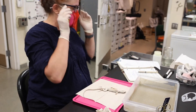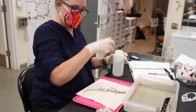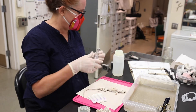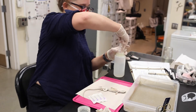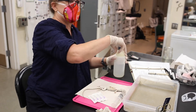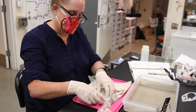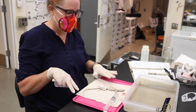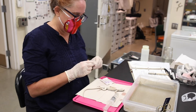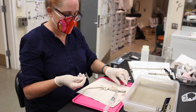I'm going to inject it with formalin. Normally I would do this under the fume hood, but it's pretty breezy in here. Formalin is 10% formalin — it's formaldehyde mixed 9 to 1. The first thing I'm actually going to do is make a bunch of little holes in the tail and the arms so that the formalin can get in, because you can't really inject into the tail very easily.